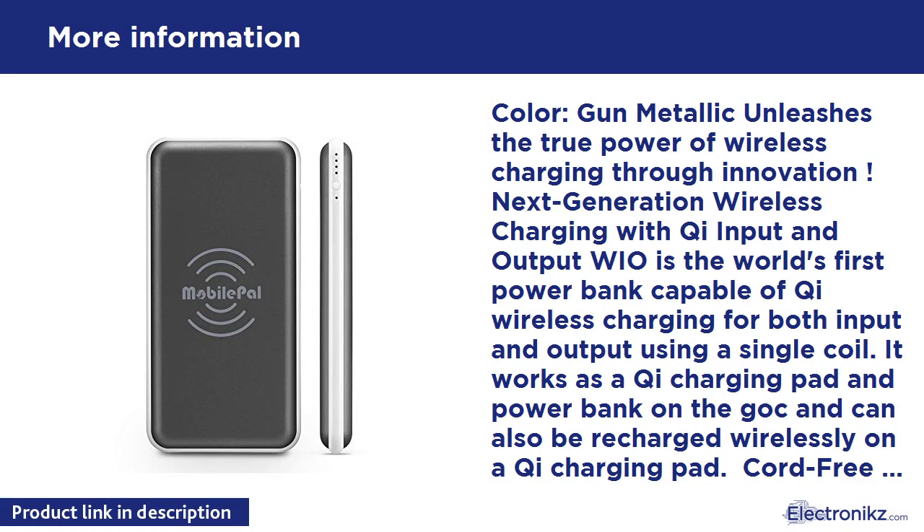Slim, stylish, and versatile — thanks to its unique patent pending design, the WIO measures only 16.5 millimeters (0.65 inches) thick. It is one of the slimmest and most stylish 10,000 mAh power banks on the market. The WIO supports charging two devices simultaneously — one wireless and one via USB. The smart USB port can charge Android and iOS smartphones or tablets at up to 2.1A. A reusable secure grip adhesive pad is included for secure attachment of your phone on the go.